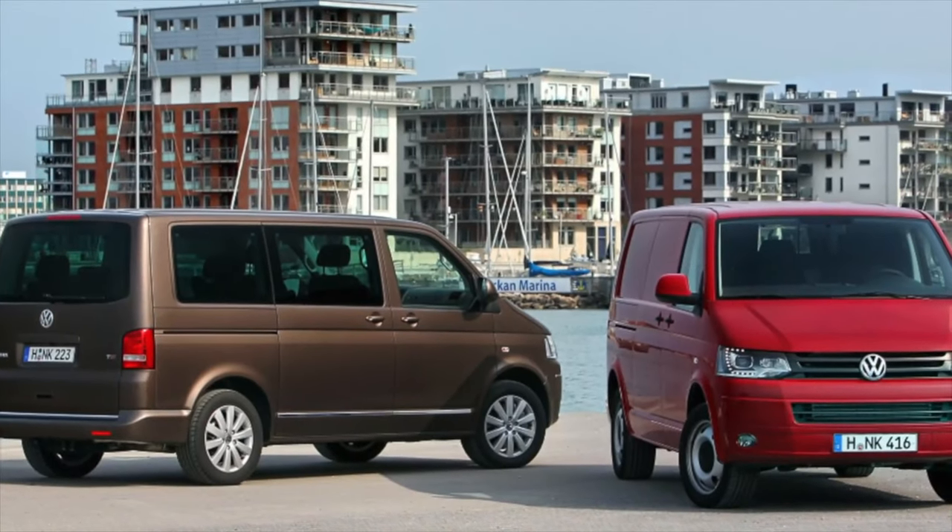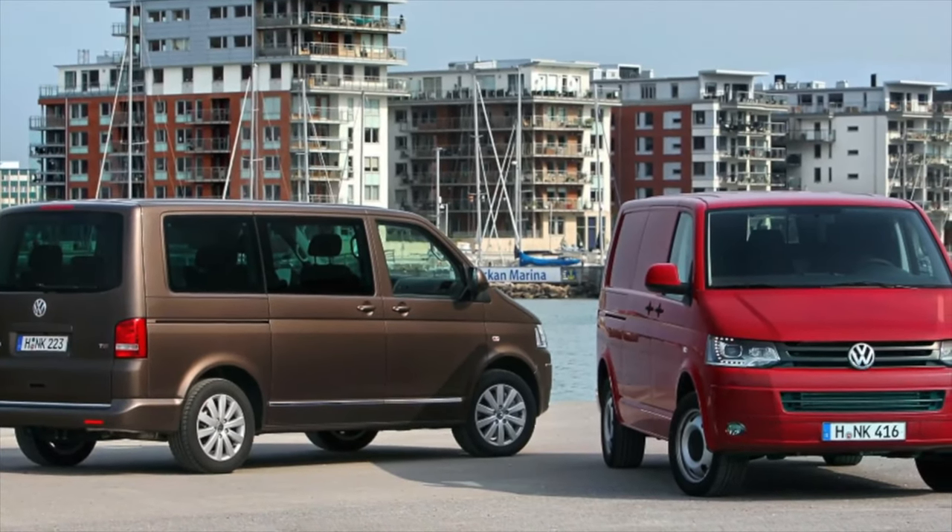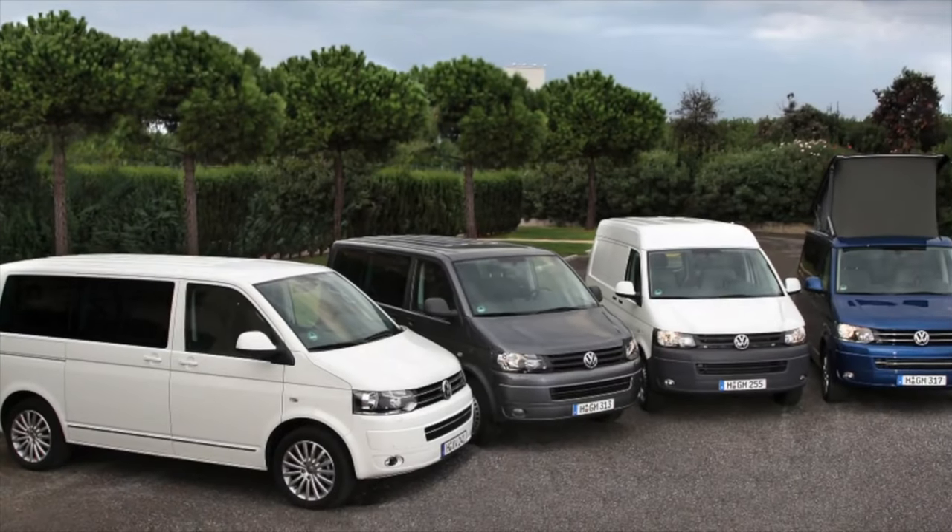Greetings dear friends! I present to your attention the most common malfunctions and breakdowns that occur on the Volkswagen Transporter T5.